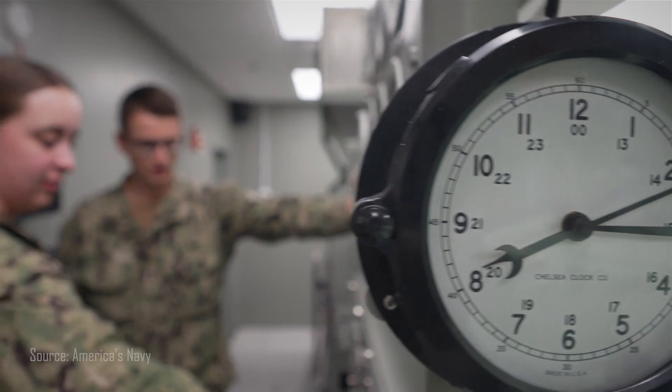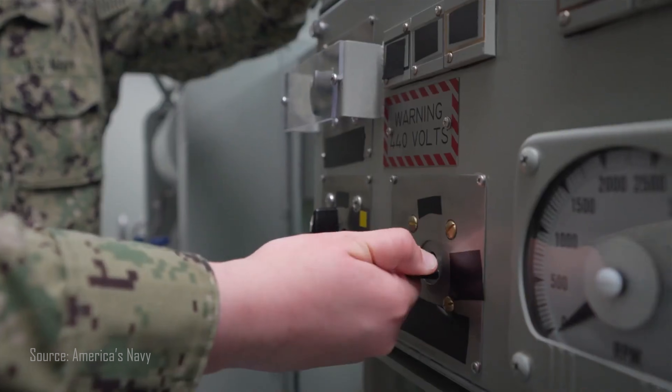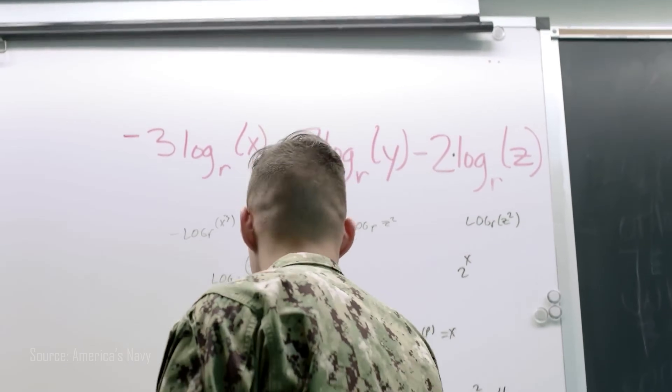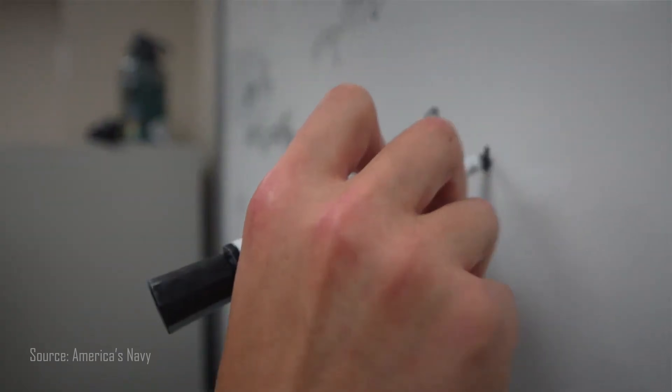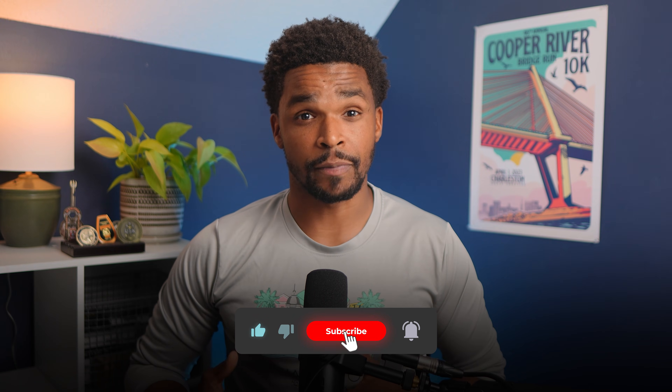Qualifying sailors are also required to perform practical evolutions related to the watch station they are qualifying for, while being monitored by senior personnel. They also have to pass a written examination to verify their level of knowledge when it comes to procedural steps, mathematical equations, and system set points. Finally, qualification of the watchstation is completed by performing an oral board with senior personnel, including an officer who signs off on the sailor's ability to perform the watchstation responsibilities.